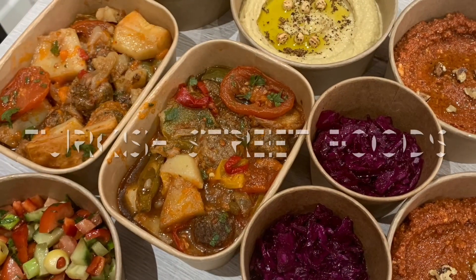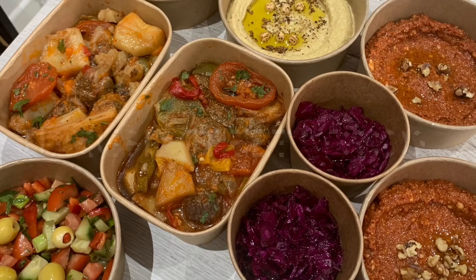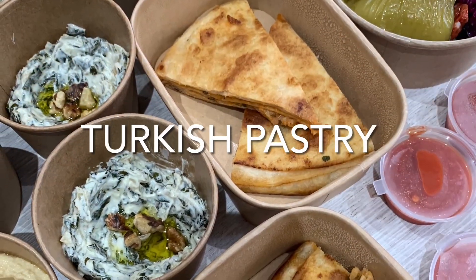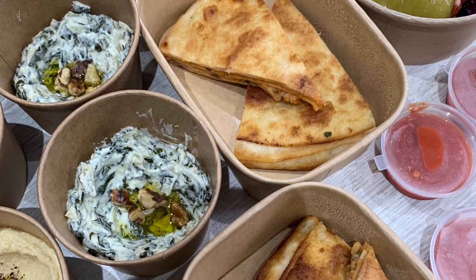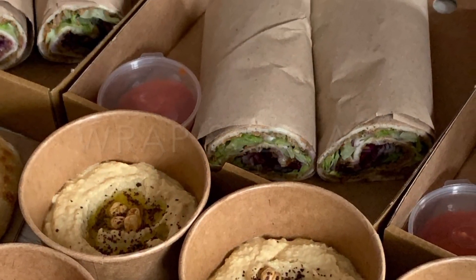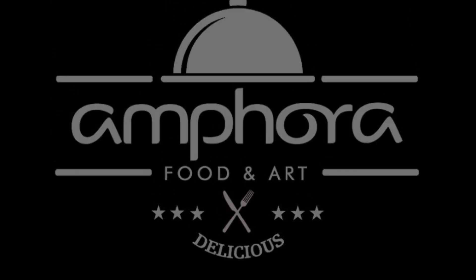You'll discover that Anatolian and Mediterranean cuisine is about more than just food. It's about health, community and an appreciation for the simple pleasures in life. Join us on a flavor adventure and experience the Mediterranean like never before.